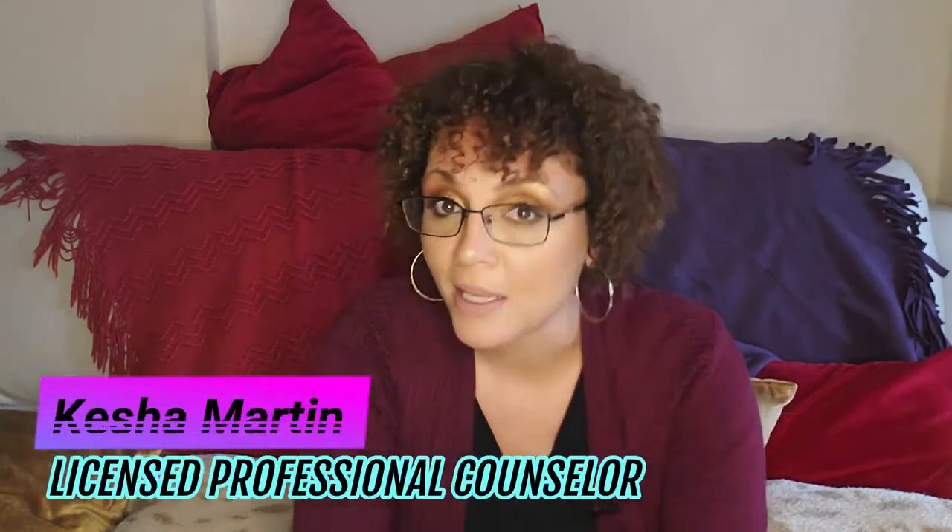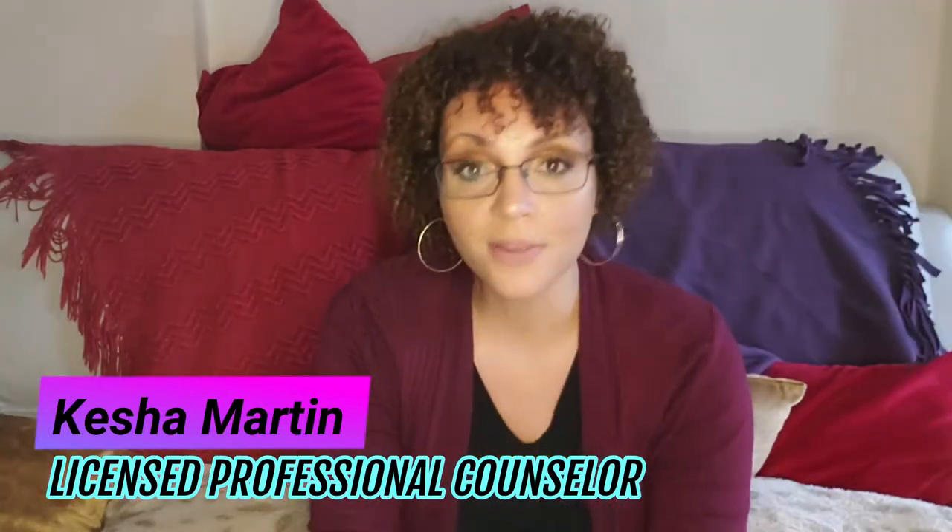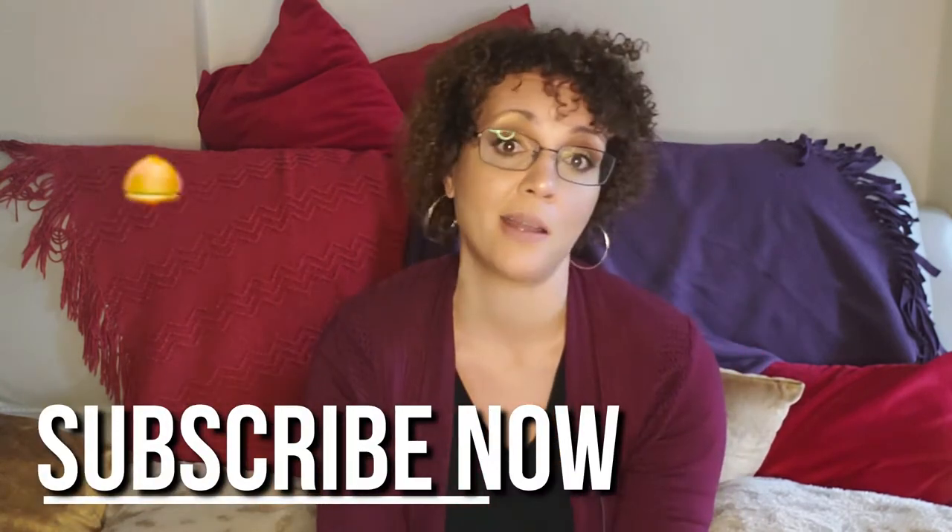Welcome. My name is Keisha Martin and I'm a licensed therapist. If you're new and just stopping by, hi and hola. On this channel, I do my level best to give you some concrete, tangible tools with a dash of humor occasionally that you can use on your journey of self-improvement. If that's something you're interested in, make sure you subscribe and hit that notification bell so you don't miss anything.